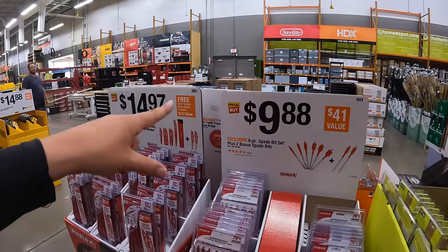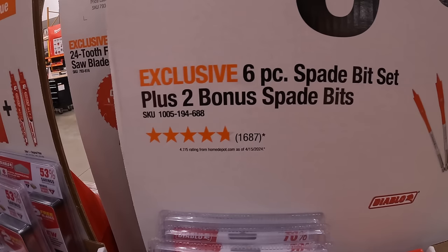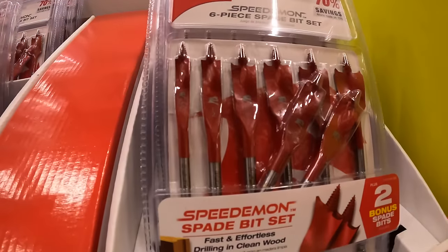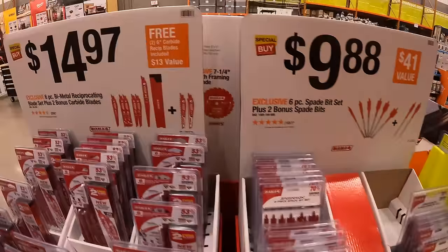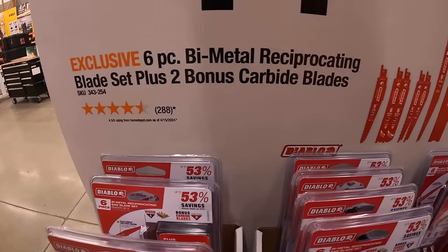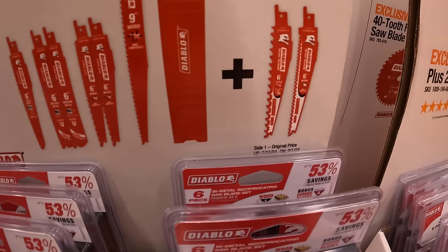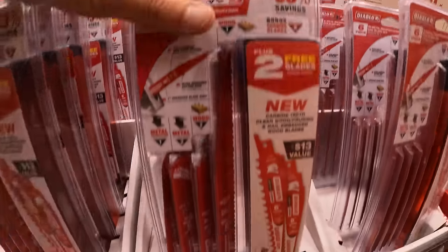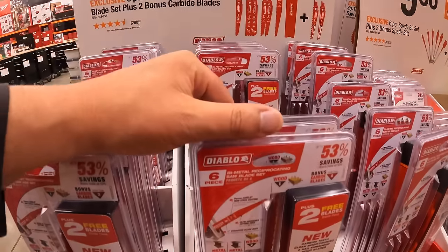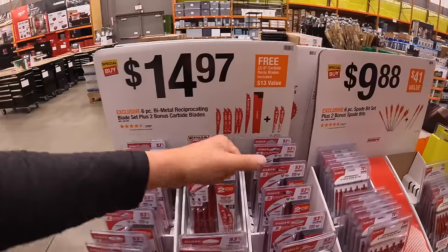Diablo has a few more sales: $9.88 for their 6-piece spade bit set plus two bonus spade bits (no soft case), and $14.97 for their 6-piece bi-metal reciprocating blade set plus two bonus carbide blades, which comes with a case to store your blades. I use Diablo blades all the time in test videos and yard/house work — no problems, they're good in my book.